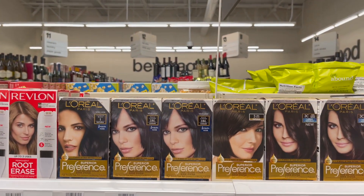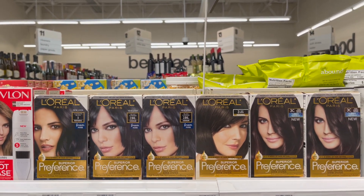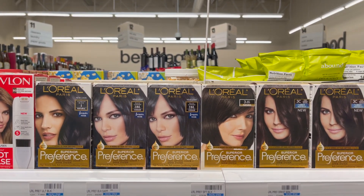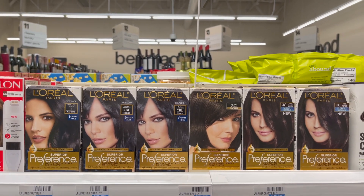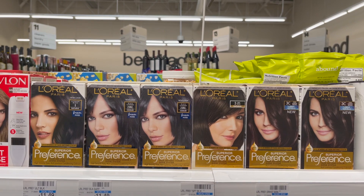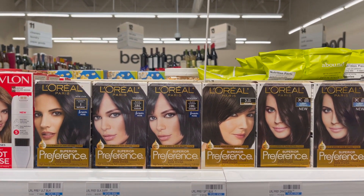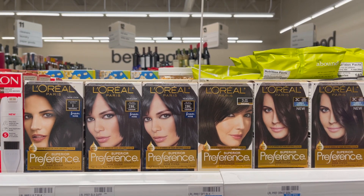The L'Oreal Preference is going to be on a buy two, get a $4 extra care buck deal. Use the $5 off two coupon that came in our Saver from 6/27. You pay $13.58 but get $4 back in extra care bucks, making your final cost $9.58 or $4.79 each.